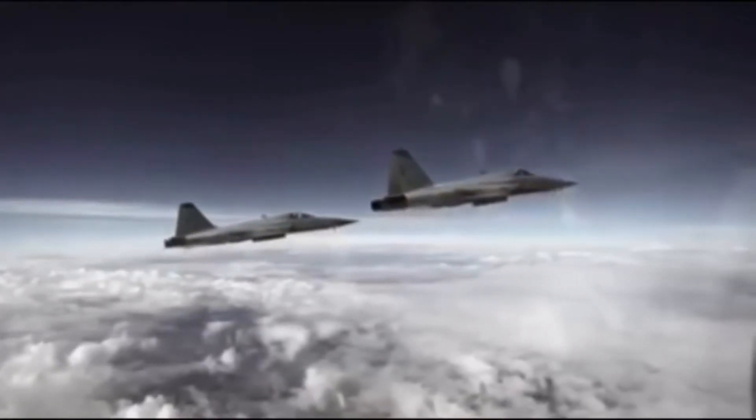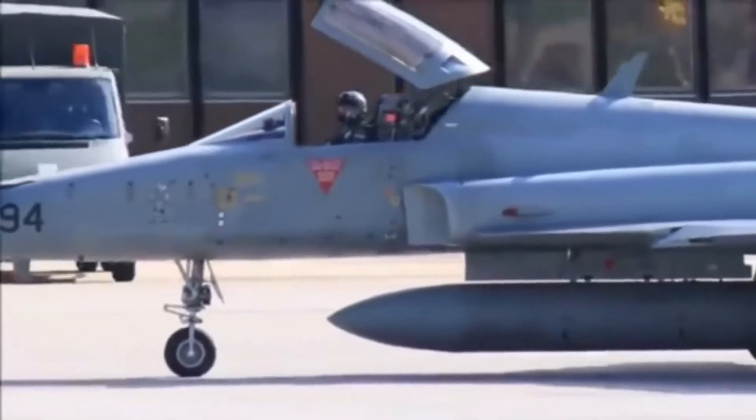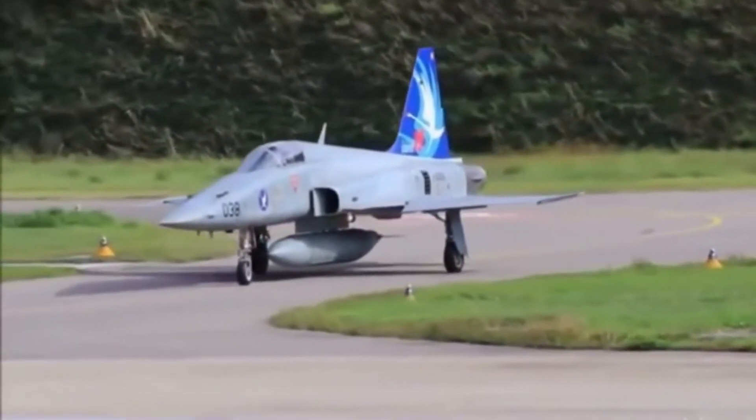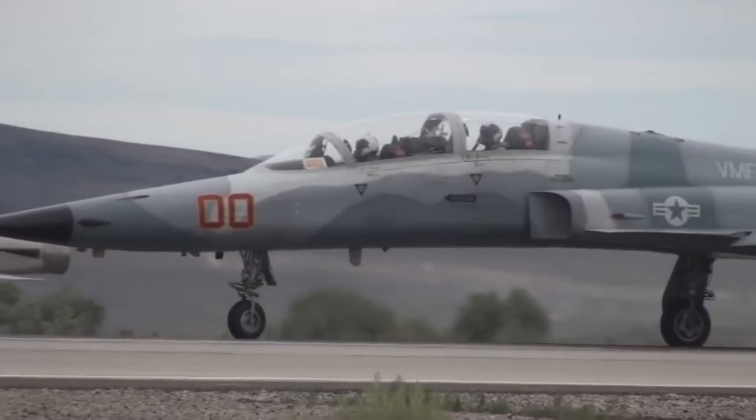The second generation, the F-5E Tiger II family, is also widely used by United States allies, and within the United States itself is used as a combat training aircraft. The number of Tiger II produced until 1987 reached 1,400 units. The F-5 aircraft, which were still in service through the 1990s and 2000s, have gone through many modifications and updates.